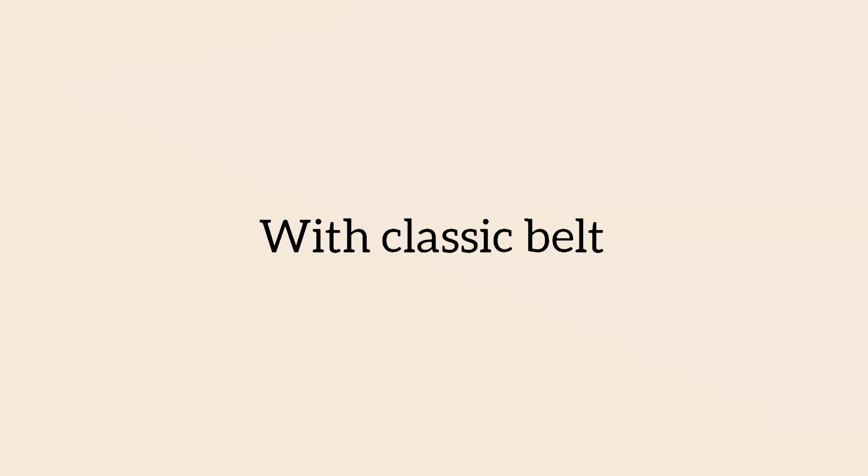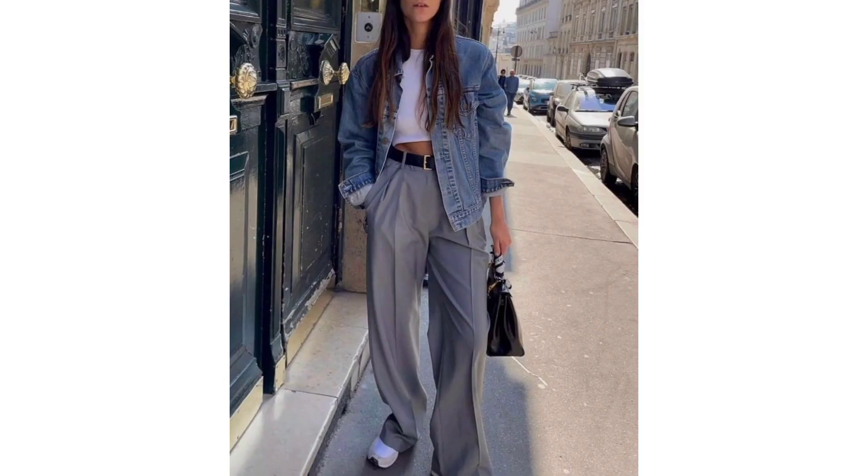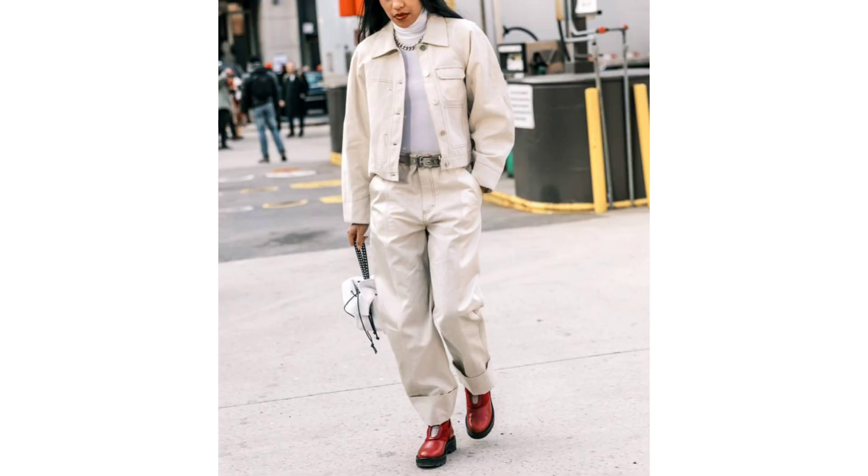What about a classic belt? While these are definitely more on the basic end than the trendy end of the spectrum, I'd argue that classic leather belts are having a moment. They can take an otherwise boring outfit up a notch and instantly pull together the simplest of combinations, like a tee and jeans or a button-down and trousers.